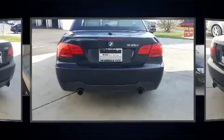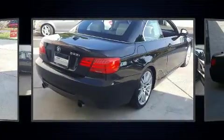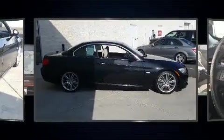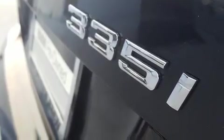Top features include a power convertible top, power front seats, heated door mirrors, and leather upholstery. With high-intensity discharge headlights illuminating your path, you'll always appreciate maximum visibility.